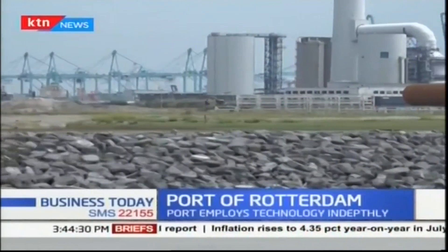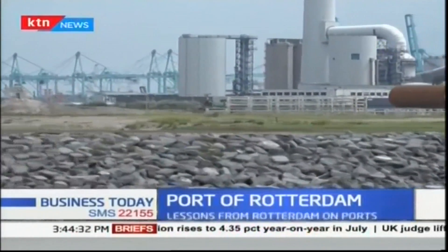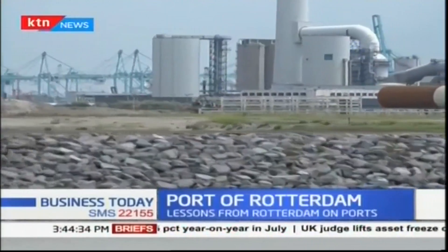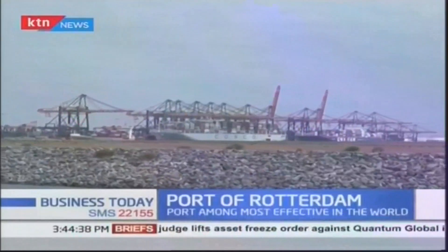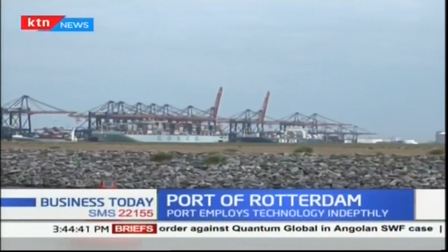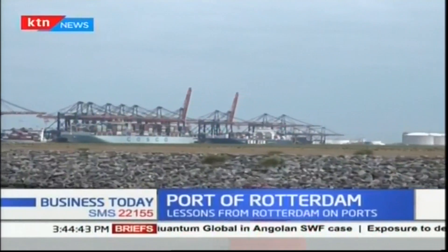In comparison to the port of Mombasa, Rotterdam has expanded to a new outer port, increasing the area covered and goods handled, while Mombasa has had little expansion from the old port at Kilindini, which is smaller and handles less cargo.